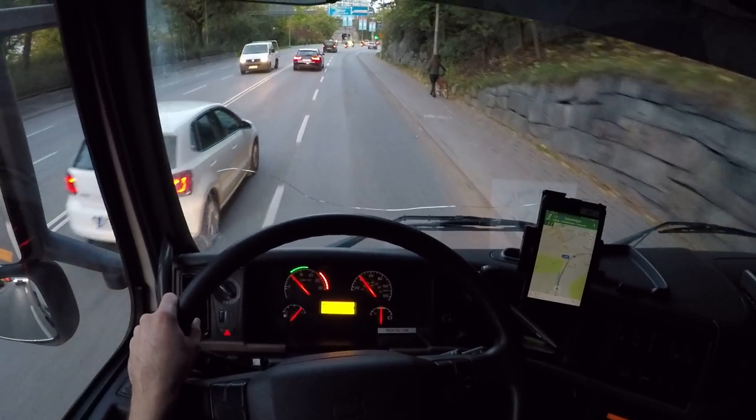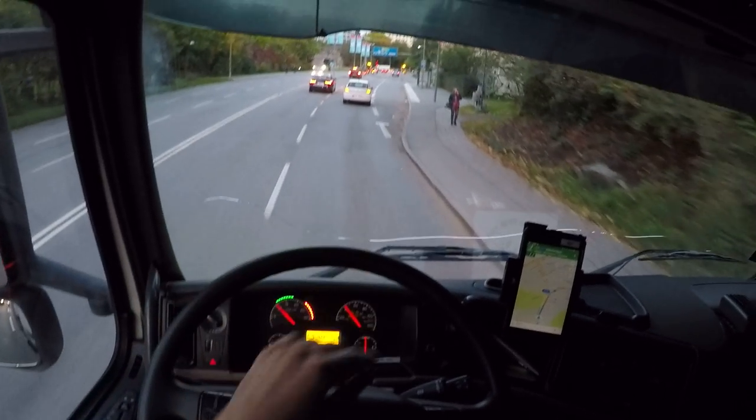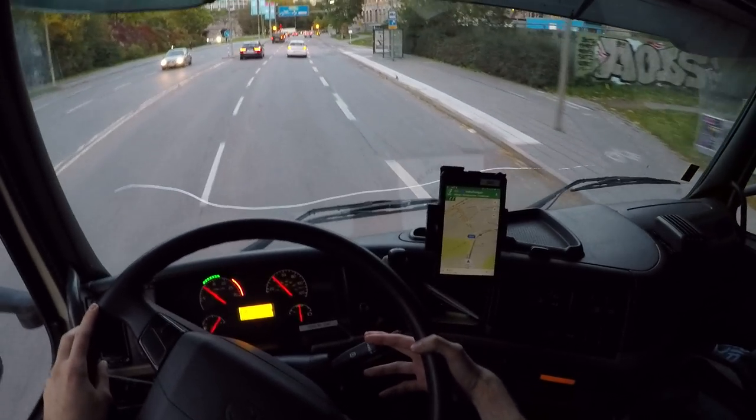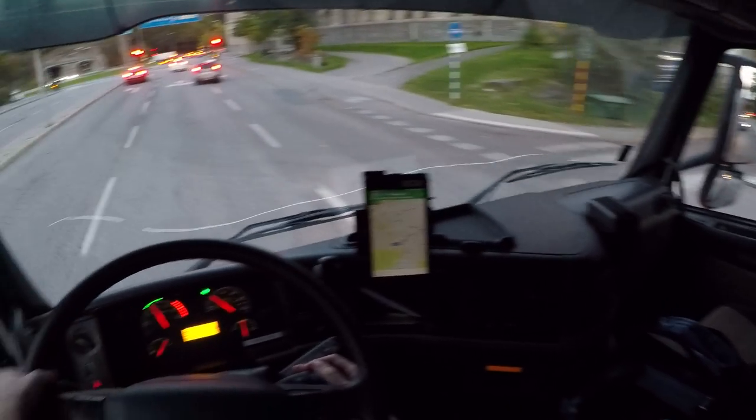So then I got this drive — this truck — to Sundbyberg, and now I'm driving to Fältöversted. I don't know if I should keep the right lane here, I think.